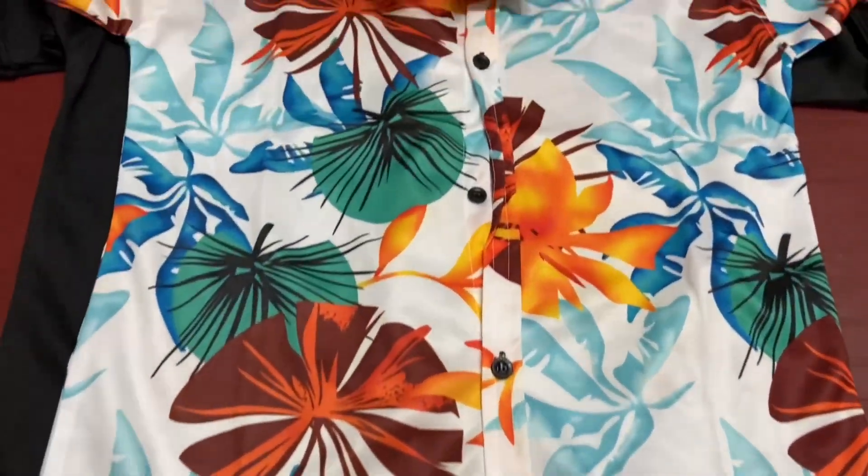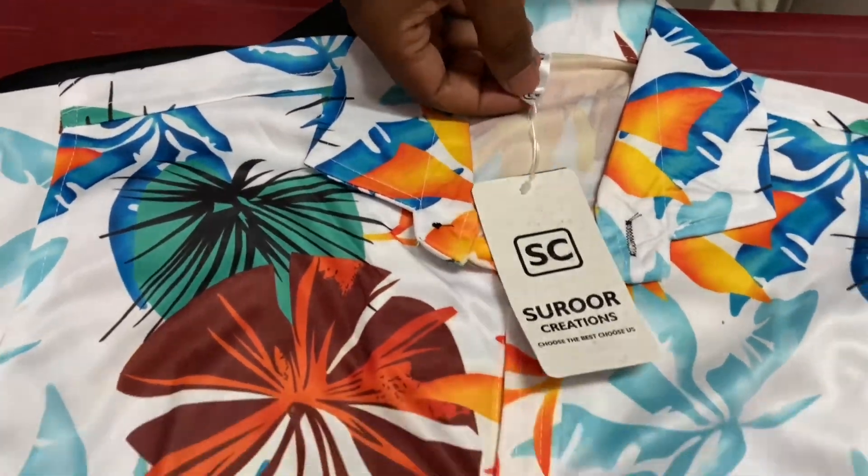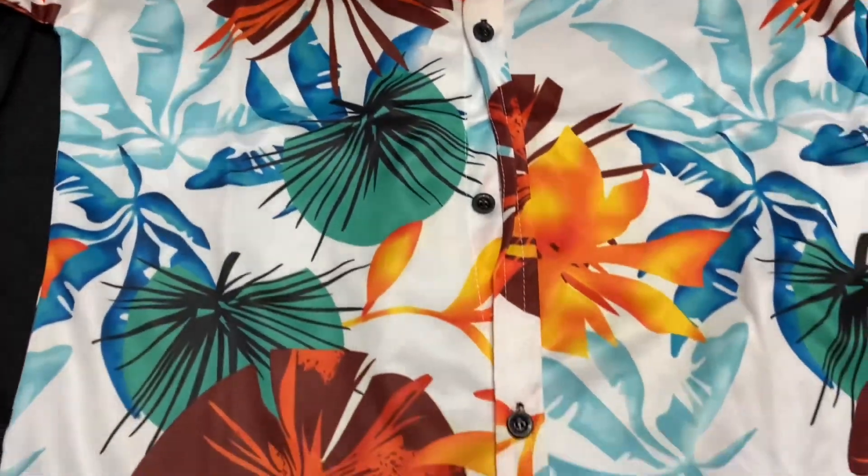Remind yourself what you like. You will find LXL, XXL sizes available.